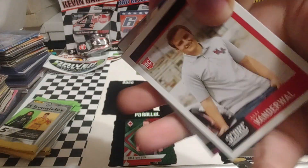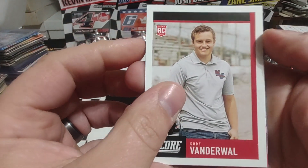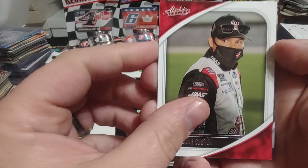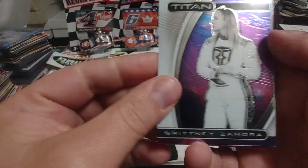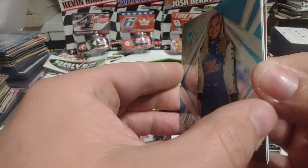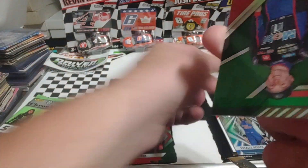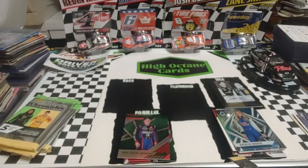Up next, Cody Vanderwaal — he only raced one year at Xfinity for Jimmy Means and then kind of disappeared. So that's a scorecard. Cole Custer, Absolute. Back to the mass cards — Titan, Brittany Zamora, Natalie Decker Phoenix. Is this one a silver? It is not a silver, it's just a really shiny Phoenix. Then a green XR, John Hunter Nemechek, and an expired code card.